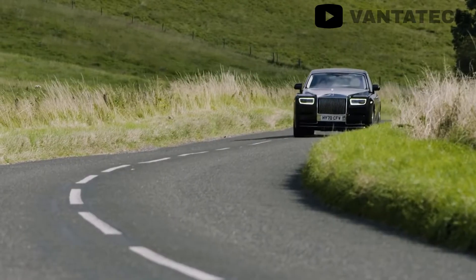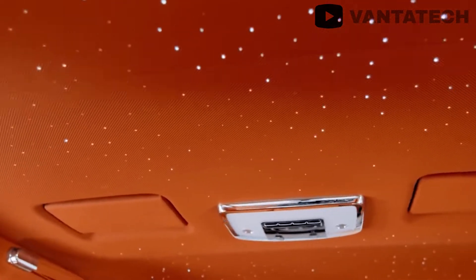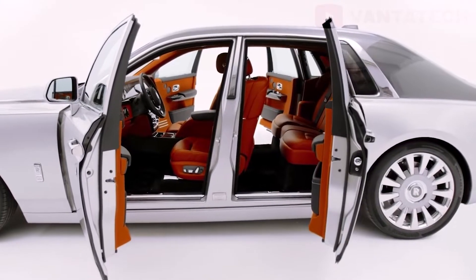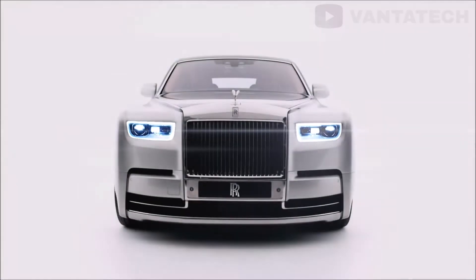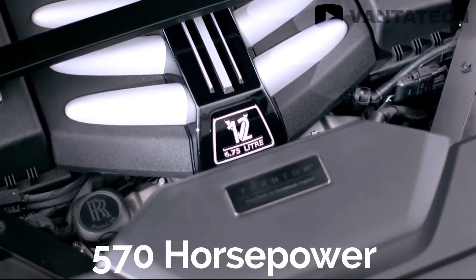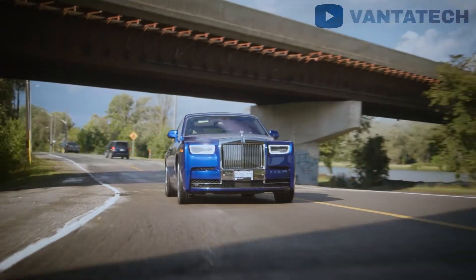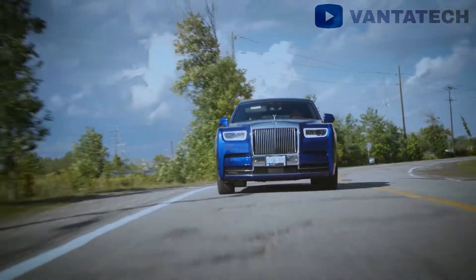A car as unique as the Phantom obviously offers plenty of premium options, such as a starlight headliner, completely bespoke interior, electrically operated doors, and 130 kilograms worth of soundproofing material installed throughout the whole vehicle, which makes the cabin as serene as it gets. The 6.75-liter V12 engine puts out 570 horsepower in quite a subtle manner, which is good enough to overtake anyone, but also comfortable so that you don't get a sudden jerk. All in all, the Phantom is the most luxurious sedan one can ever get.